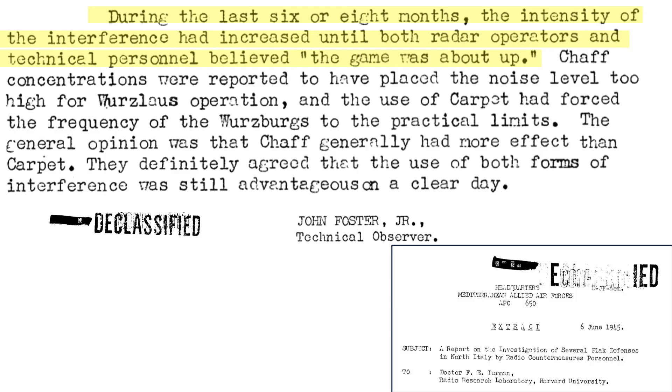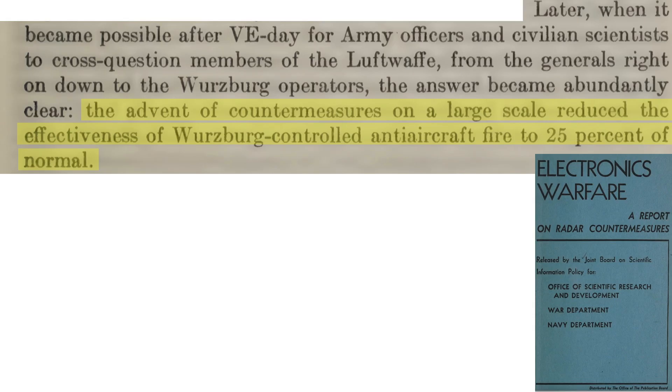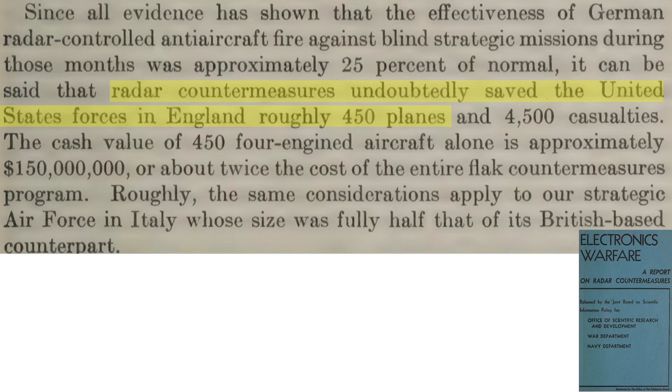Radar countermeasures were extremely effective, as discussed in this 1945 Headquarters United States Air Force in Europe document titled Minutes of Flak Conference. Chaff and carpet rendered unseen continuously pointed fire inaccurate or impossible. Even in clear conditions, radar could not be used to measure the bomber formation's ranges, necessitating flak gunners to switch to barrage fire, which is one-tenth the accuracy of continuously pointed fire. During the last six to eight months of the war, the intensity of bomber radar countermeasures was so effective the Germans believed the radar battle was over—chaff radar scope noise was too high for any returns, and electronic carpet countermeasures forced Würzburg radars to operate at their limits. General opinion was that chaff was more effective than carpet, though both were detrimental to radar operations even on clear days. Postwar interrogations of German flak personnel concluded that radar countermeasures reduced Würzburg-controlled gun-laying radar effectiveness by 75%, equating to a savings of 450 bombers.